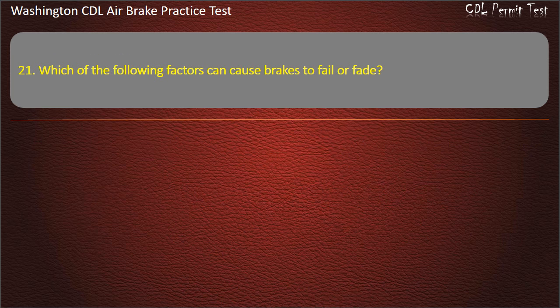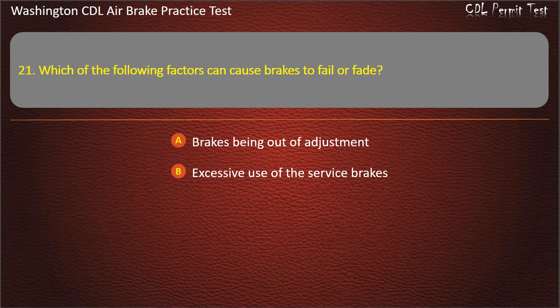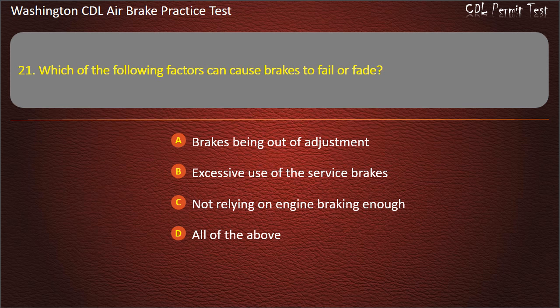Question 21. Which of the following factors can cause brakes to fail or fade? Brakes being out of adjustment; excessive use of the service brakes; not relying on engine braking enough; or all of the above. Answer: All of the above.